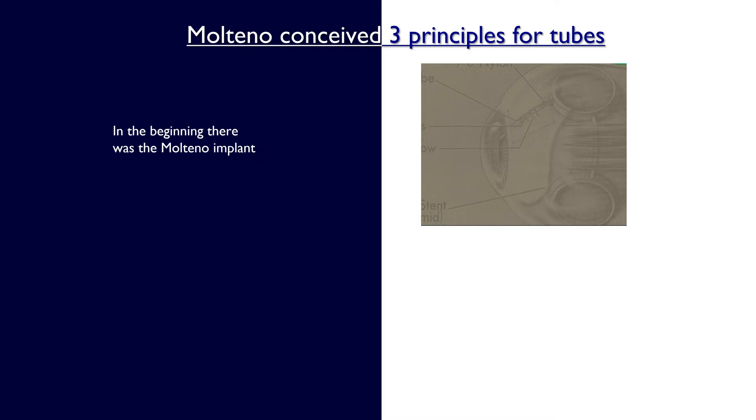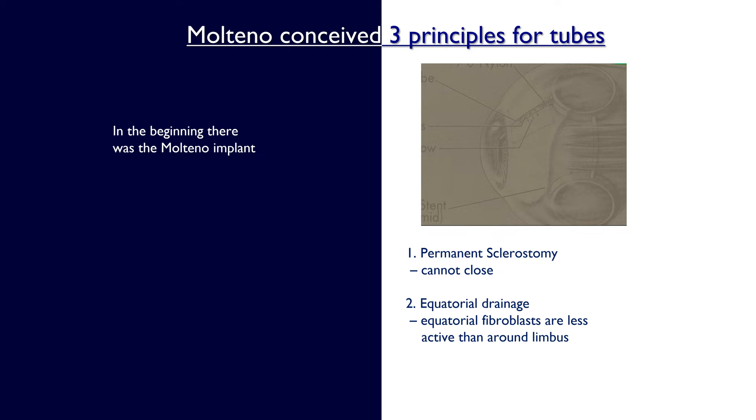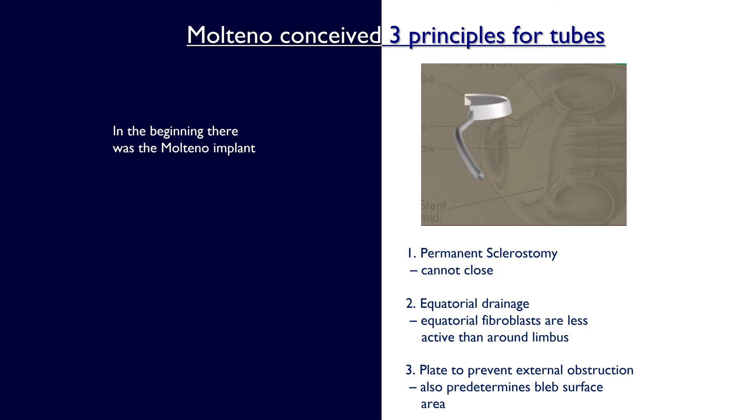Tube surgery in the modern era really started with the Molteno implant, which created a permanent sclerostomy which is unable to close. Tony Molteno realised that equatorial drainage was important, that equatorial fibroblasts are less active than around the limbus, and the plate was essential to prevent external obstruction and also to predetermine the bleb surface area. These three components remain with us in modern aqueous shunt implants today.